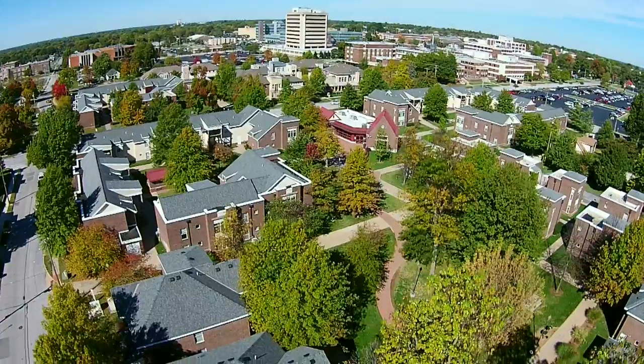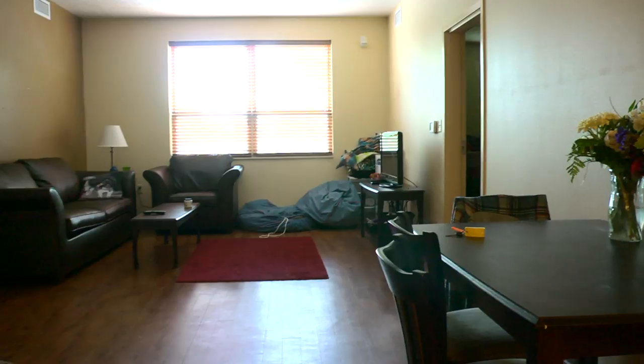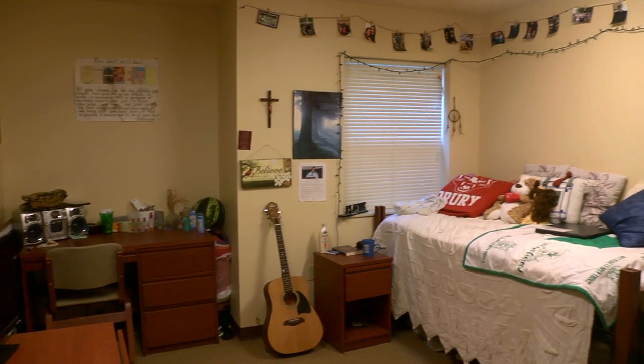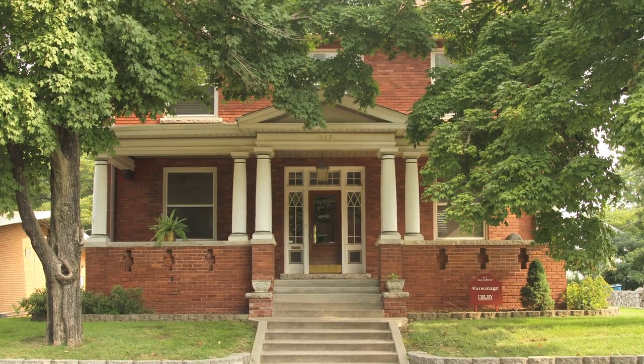After your freshman year, you have the option to live in some different apartment-style housing on campus, like College Park or University Suites. These are generally a little more private, a little bit nicer, and highly sought after. There are also some academic-themed housing options for upperclassmen, like the Foreign Languages House or the Humanities House.